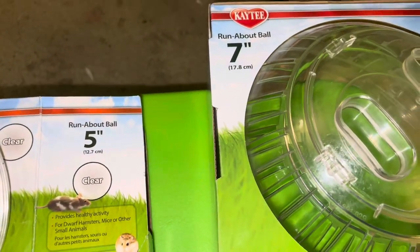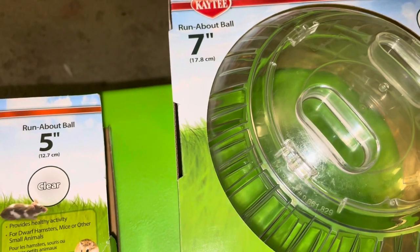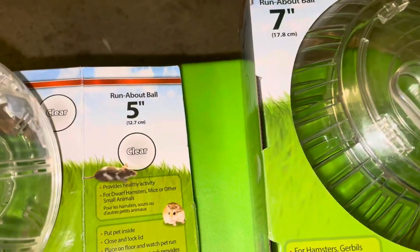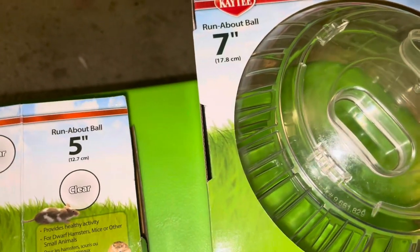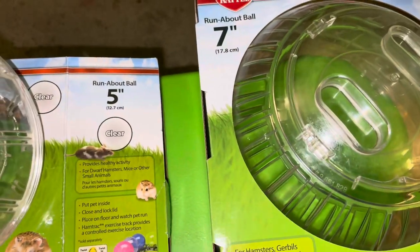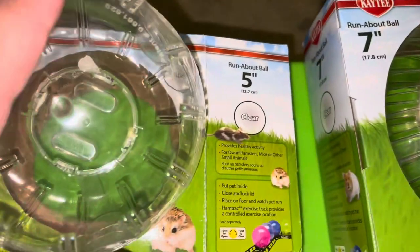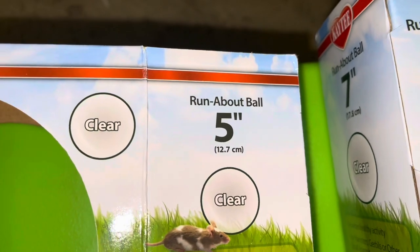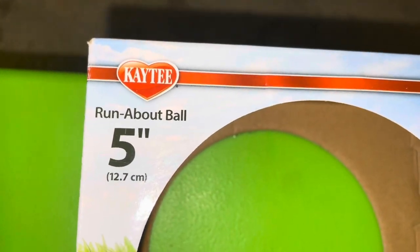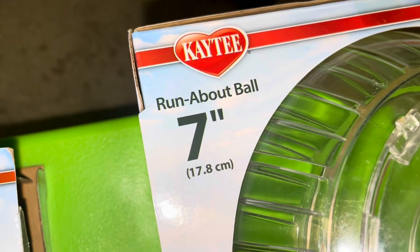I have a teddy bear hamster, which is a long-haired Syrian hamster. I thought the five-inch ball was going to be okay, but I ended up going with the seven-inch. I just wanted to show you a comparison with my hamster in the ball because it's ridiculous — the two inches really makes a difference. I already put this one together. This is the KT Runabout ball five-inch, and this is the KT Runabout ball seven-inch.